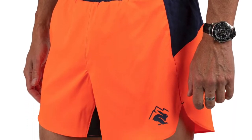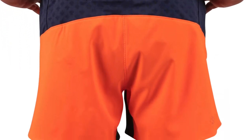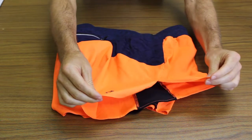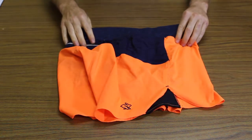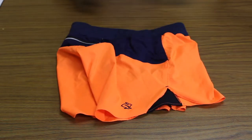These are the Rabbit FKT shorts with a 5-inch inseam. They have a 3-inch version if you like showing off a little bit more leg, and a 7-inch model if you're a little bit more modest. I haven't set any fastest known times yet, but these would be the shorts I would use.